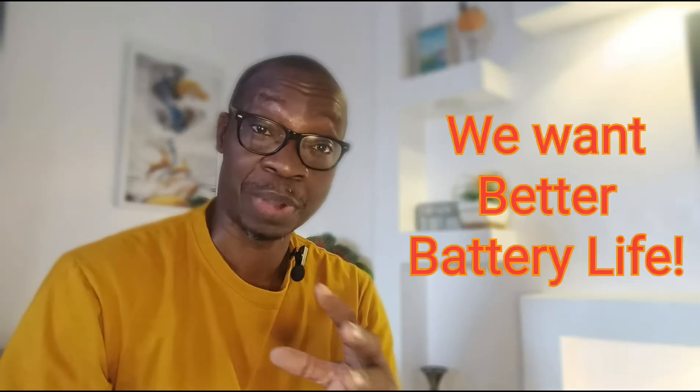If there is one thing that we all appreciate in our smartphones today, it is better battery life. Modern smartphones simply guzzle power — the bigger screens, the more powerful processors, all those advanced apps many of them working in the background. This all translates to shorter and shorter battery life. Silicon-carbon batteries are here to help with better battery life. How good are they? How does this new technology work?